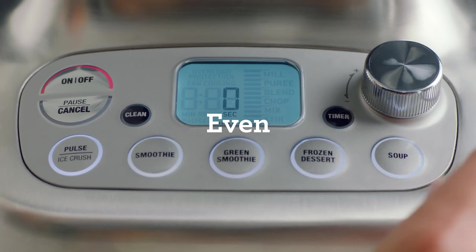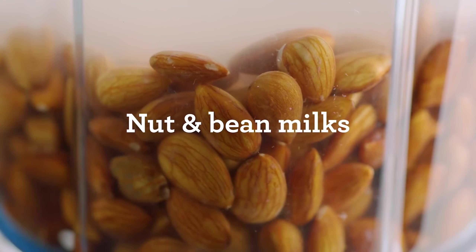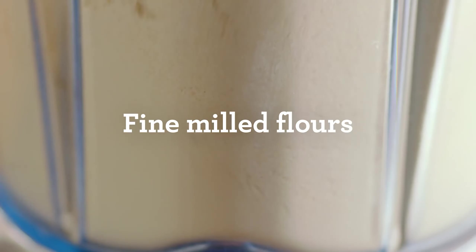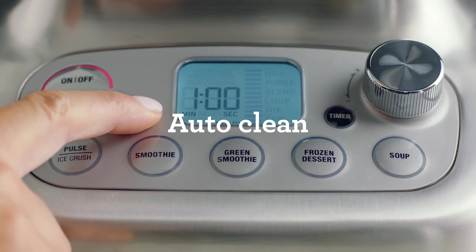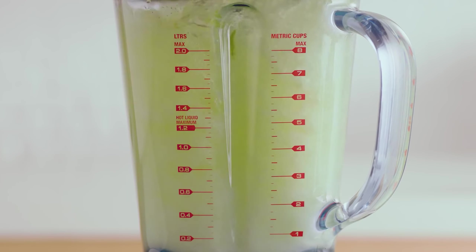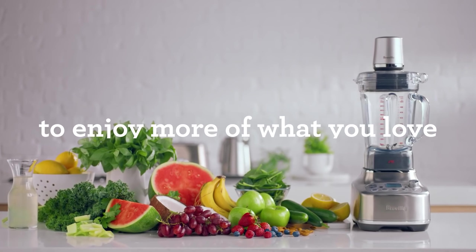Additionally, it is compatible with Breville's Vac Q, sold separately, which helps create even smoother textures by removing air. The blender is easy to clean thanks to its auto-clean function and includes a tamper for thorough blending. With a sleek smoked hickory design and a seven-year limited warranty, it is a reliable, powerful tool for home cooks and health enthusiasts alike.